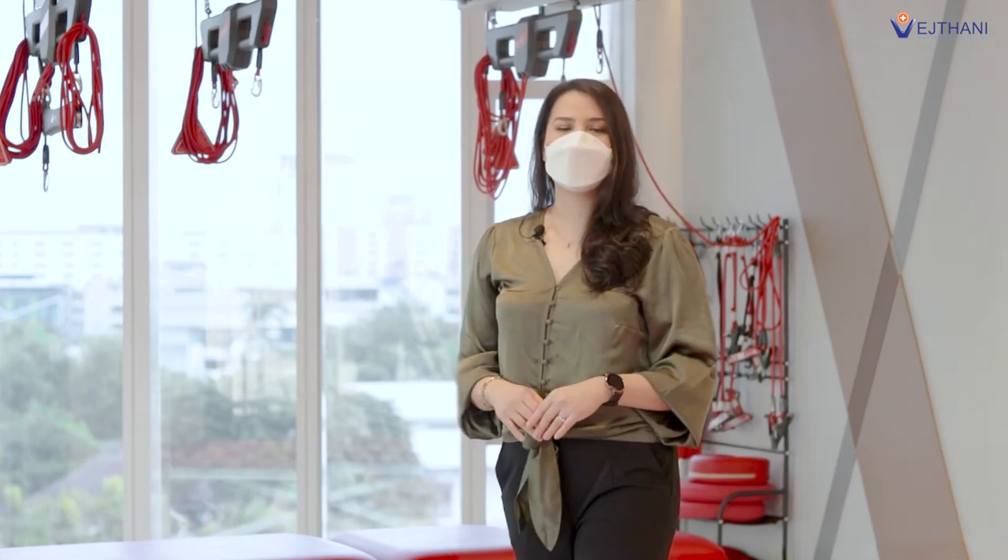Red Cord suspension has been researched, developed, and utilized by physical therapists, exercise specialists, and other professionals around the world. Moreover, there are 75 research studies and clinical practices associated with its role in physical therapy and rehabilitation. So, if you're looking to get rid of chronic pain, Red Cord suspension is the best program for you.